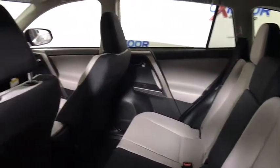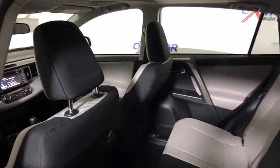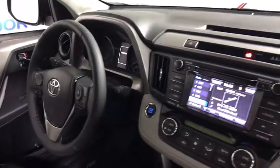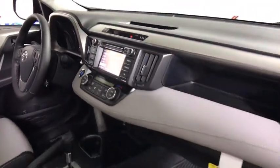Traction control, dual airbags, leather-wrapped steering wheel, power steering, four-wheel disc brakes, fog lights, electronic stability control, trip computer, AM FM CD player with six speakers, MP3 capability, rear window defroster.